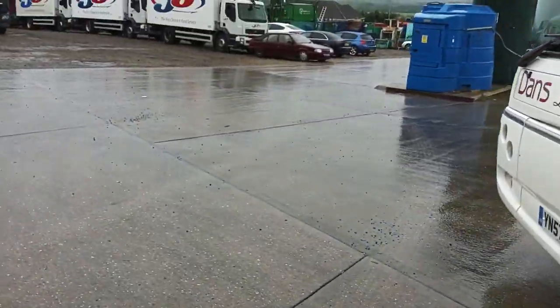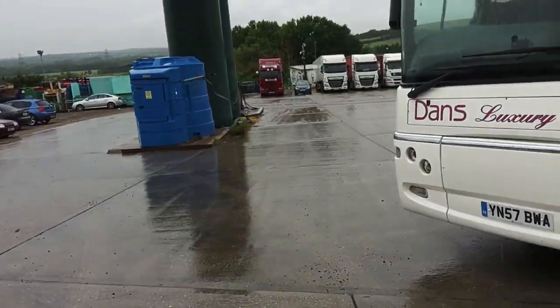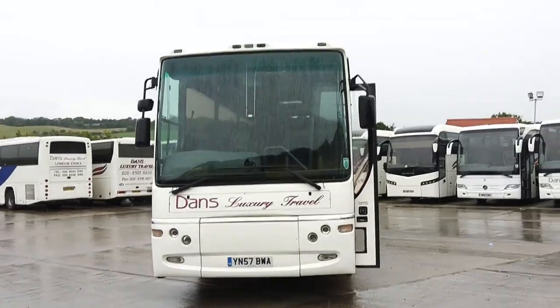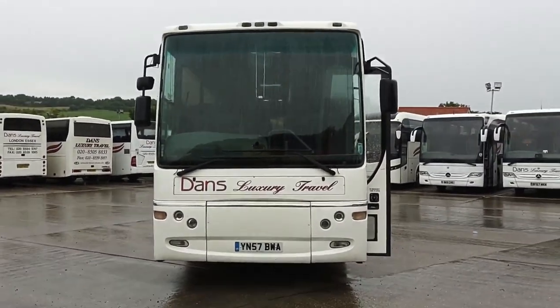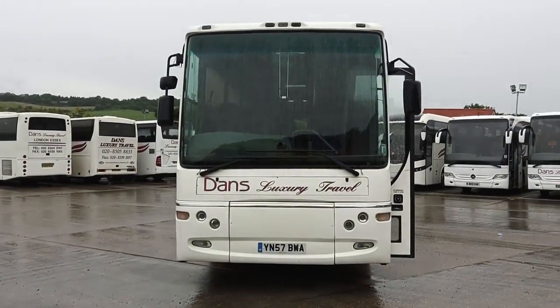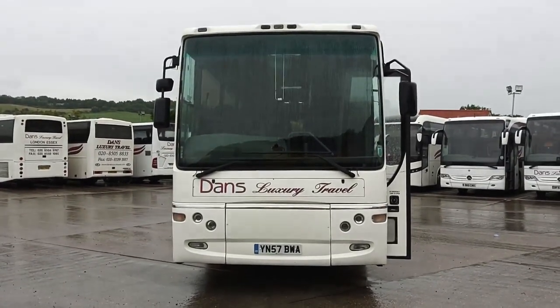High capacity. Old school Dennis Javelin Plaxton. So to recap, it's a 2007 on a 57 registration, Dennis Javelin, Plaxton Profile, 70-seat coach.